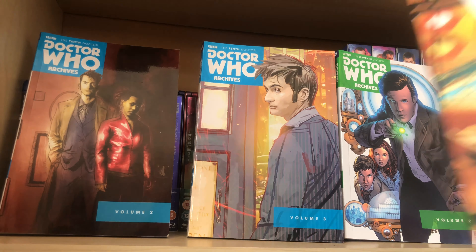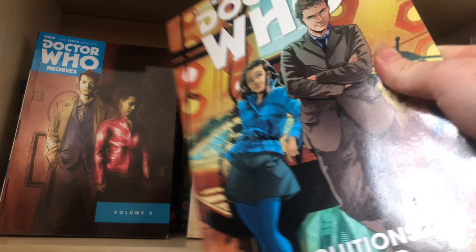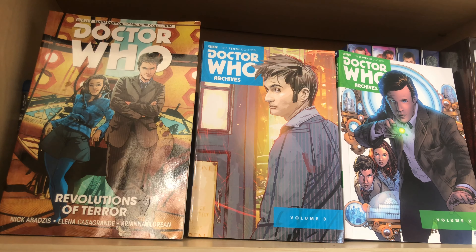I also picked up another IDW comic in a charity shop. I can't remember how much I paid for it but I was quite pleased with it. It introduces — I think it's Gabby — and she's quite good. I've read some of her comics before but never actually seen how she met the Doctor, so that was something exciting I wanted to explore.